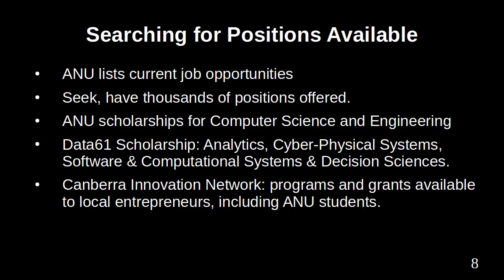Like other universities, the Australian National University lists current job opportunities. Commercial job search sites, such as SEEK, have thousands of positions offered. You need to search for positions suited to your experience, qualifications and ambition. For those interested in further study or research, universities list both internal scholarships provided by the institution and those from organisations.